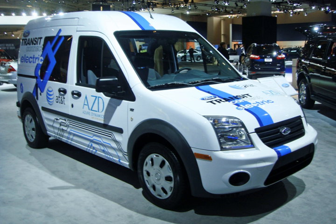Azure Dynamics partnered with Johnson Controls SAFT to produce the lithium-ion battery pack used in the Transit Connect Electric. The vehicle was badged with both the Ford Blue Oval and Azure's Force Drive logos, with Azure Dynamics being the manufacturer of record. The company expected to produce between 600 and 1,000 Transit Connect Electric vehicles during 2011, and planned to double that in 2012.